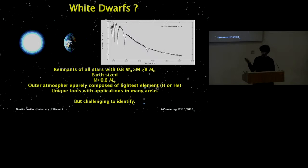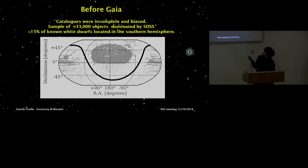Before Gaia, the situation was this: all of the white dwarfs known before Gaia numbered about 33,000. Catalogs at the time were very incomplete and biased — strongly dominated by the Sloan Digital Sky Survey, and you can actually recognize the SDSS footprint in the plot. Furthermore, less than 15% of all known white dwarfs were located in the southern hemisphere — a very incomplete and biased sample.